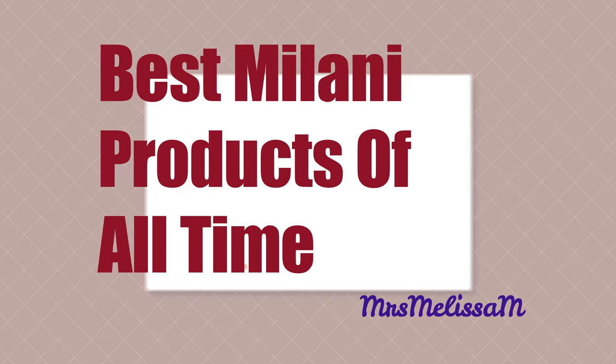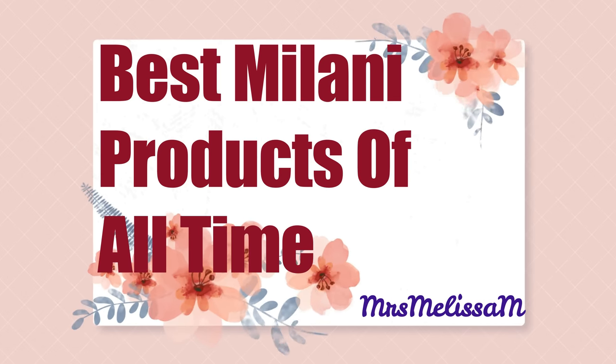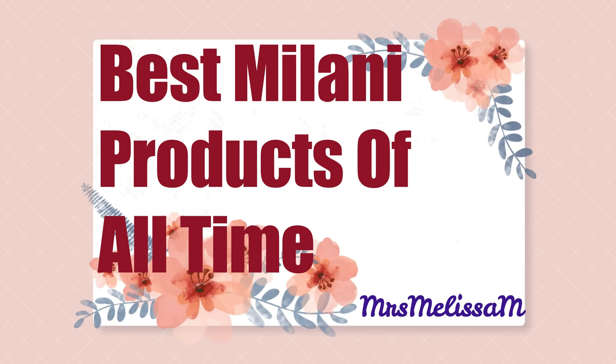This is installment number two of the top products at the drugstore. We're doing Milani today. I had originally thought I was going to do the top five of a particular drugstore brand, but now it's up to the top 10 because Milani is such a good brand and I love so many of their products.